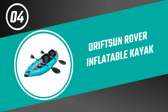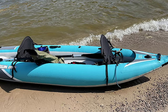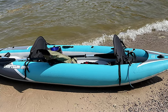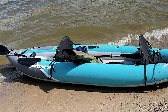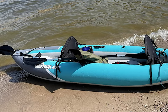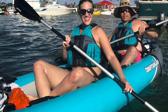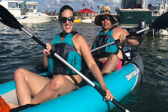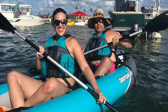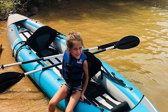Number 4: Drift Sun Rover Inflatable Kayak. If you're looking for a simple-to-operate kayak with a conventional style, look no farther than the Drift Sun Rover Inflatable Kayak. It is an adventure-ready kayak for families and thrill-seekers alike. This versatile two-person inflatable kayak performs exceptionally well in both flat and rough water. The package combines the highest quality materials, workmanship, and top-notch accessories. It is thoughtfully designed, constructed, and tested by a team that lives to paddle.